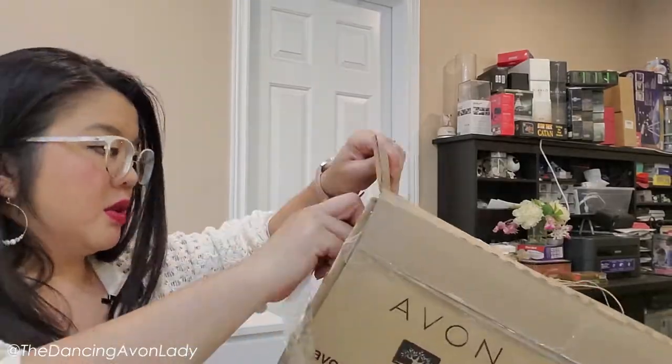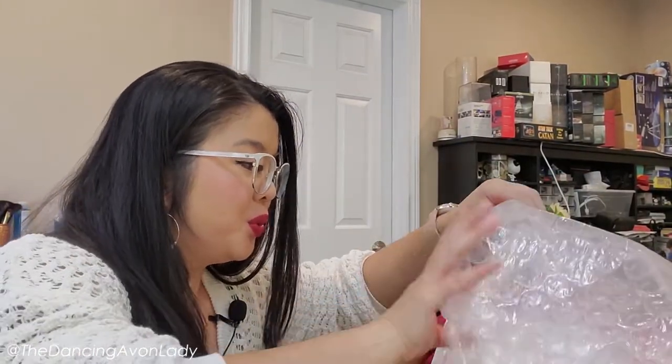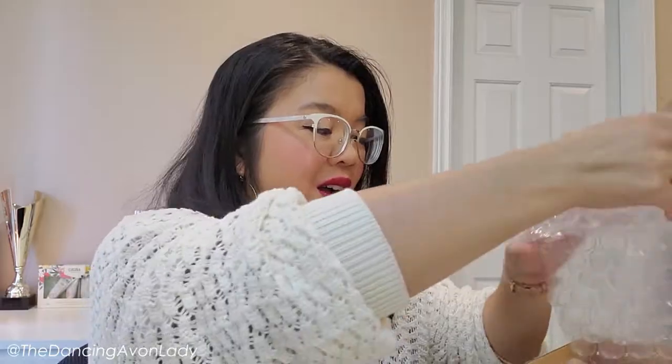Let's get this unboxing started. I'm really excited about what we might have gotten here. I know we're supposed to get a light box and another ring light. Let's take a look — this has to be the product stuff. Here's the box.